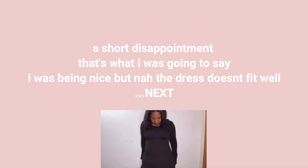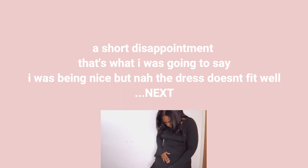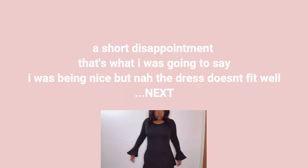All right, the next thing I got was another kind of short dress. And the next item I'm going to talk about is this green sweater.